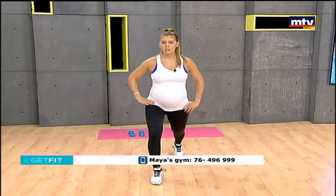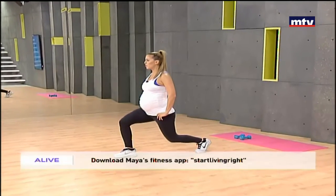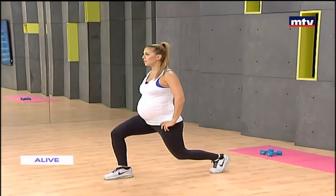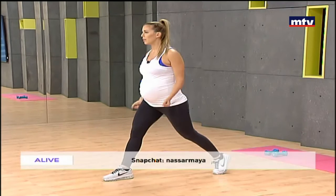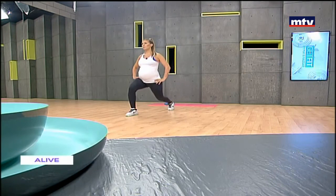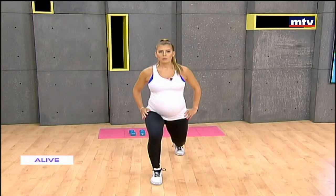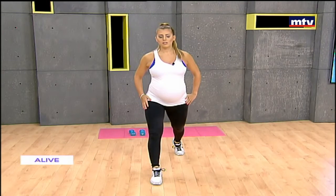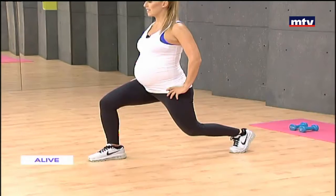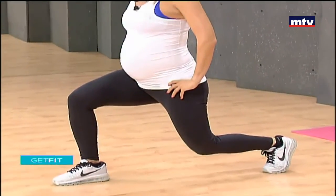Now the same thing on the other side: take a step back, come down, keep your balance, and up. Hold for three seconds and stand up. Make sure your front knee is at a 90-degree angle; carry dumbbells to make it harder. Keep breathing, keep your back straight. It's very important to follow a healthy diet when doing these exercises in order to see results.